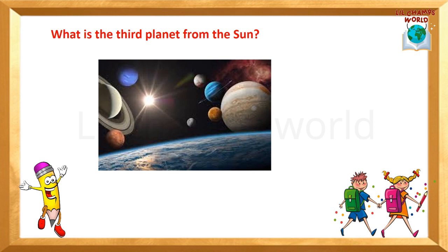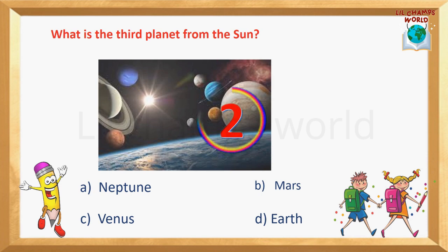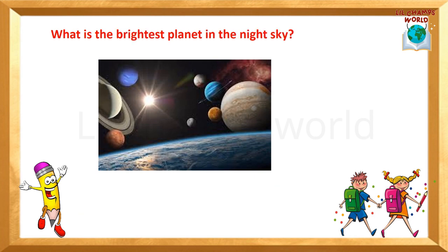Next question: What is the third planet from the sun? Options are: Neptune, Mars, Venus, Earth. Yes, the correct answer is option D — Earth. Our home planet, Earth, is the third planet from the sun.